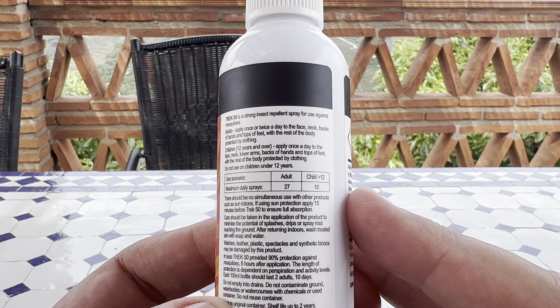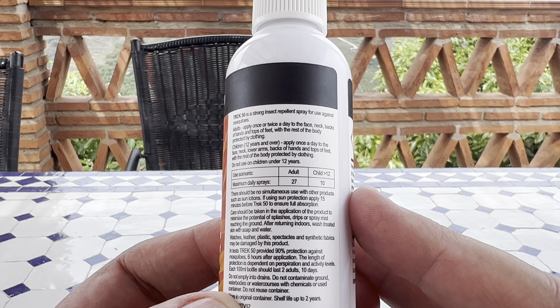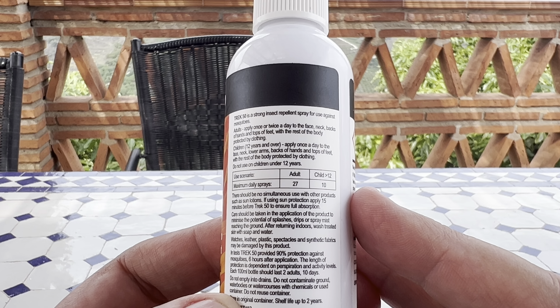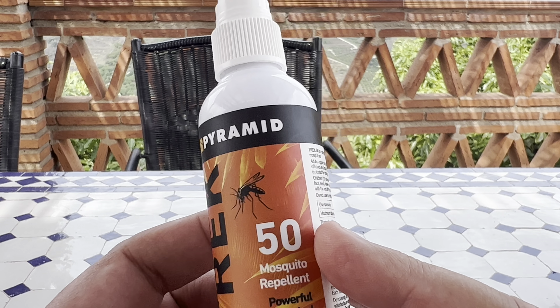I think I paid $9.95 for this off Amazon. I'm on Prime but it came out by Royal Mail within three days. I'll link it in the description.